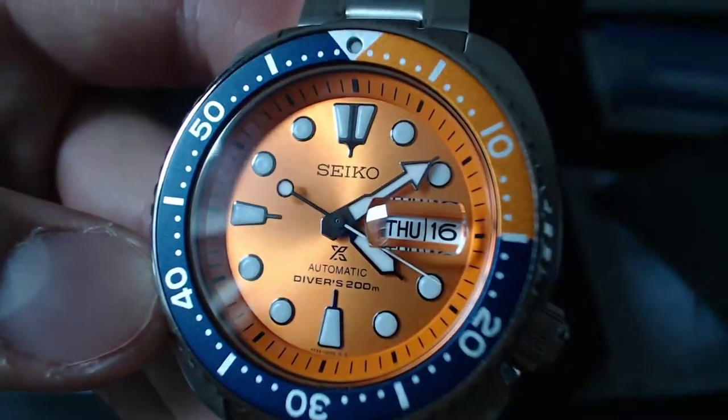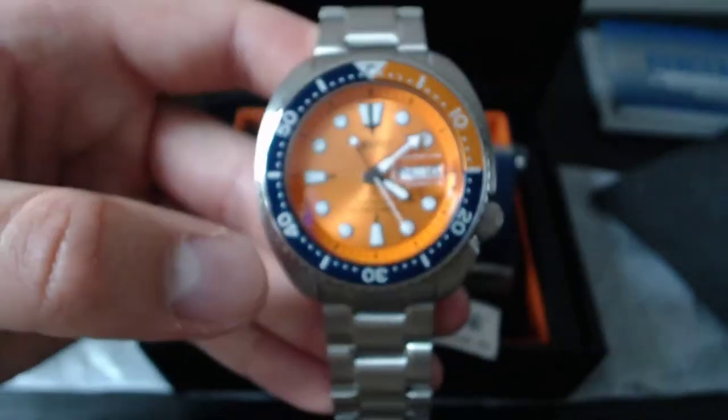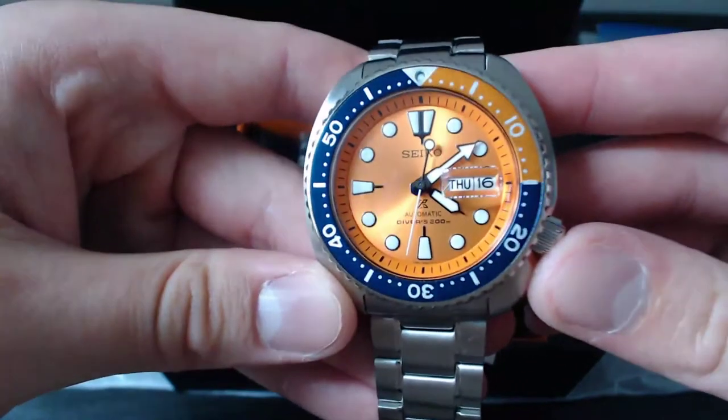You've got that 70s design with the Turtle case and the styling, and then just absolutely wacky with a bright orange dial — which up close has just a beautiful finish. You've got the blue on the bezel as well, so again a combination you wouldn't usually consider to work, but it's awesome. It's very polarizing, which is why I like it even more.